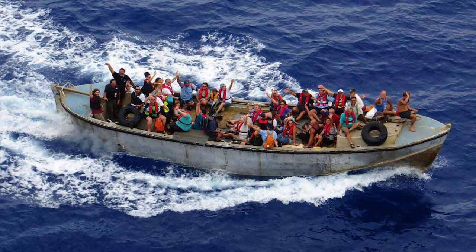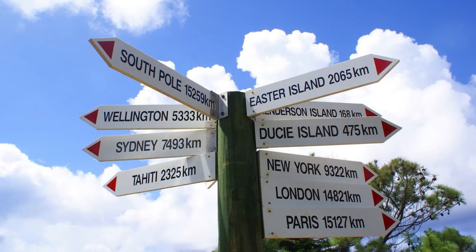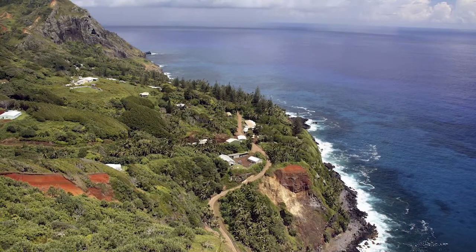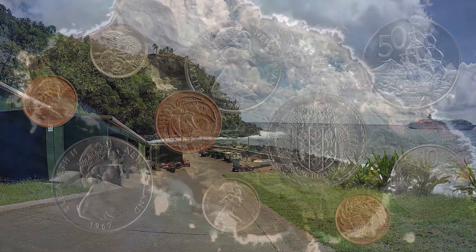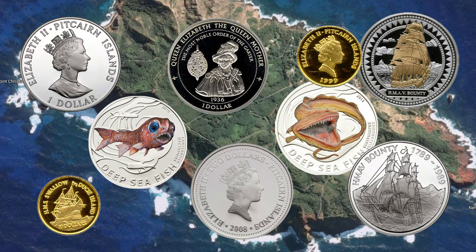With less than 50 permanent inhabitants, Pitcairn is currently the least populous national jurisdiction in the entire world. With such a small population, there is no need for local coinage. However, they use the New Zealand dollar for trade purposes and the Pitcairn Islands dollar in commemorative issues. The Pitcairn Islands dollar exists only because of the coin collecting market, which provides a major staple for the island.